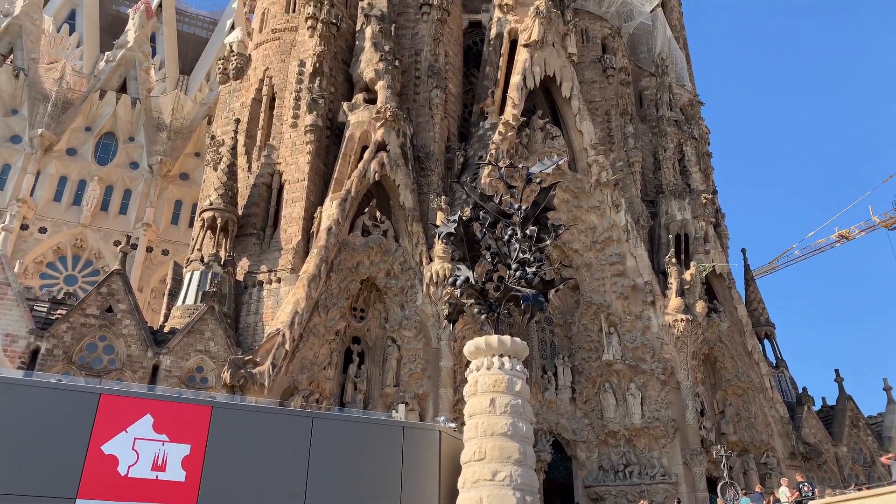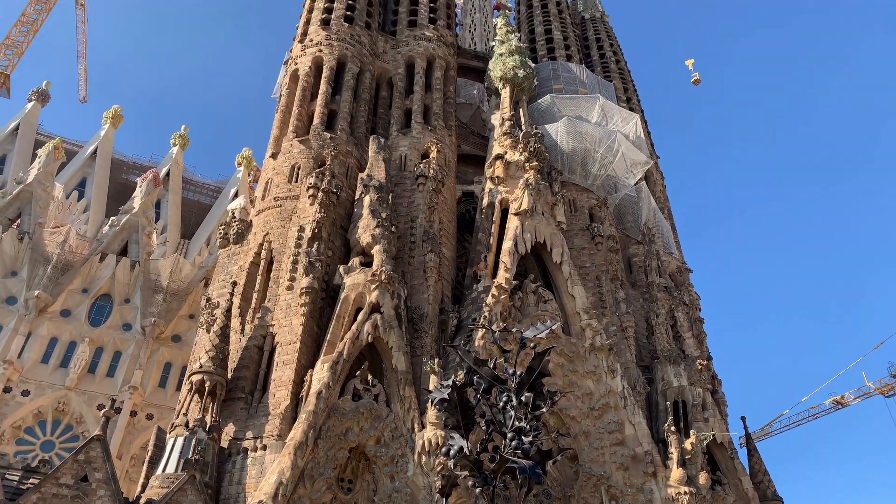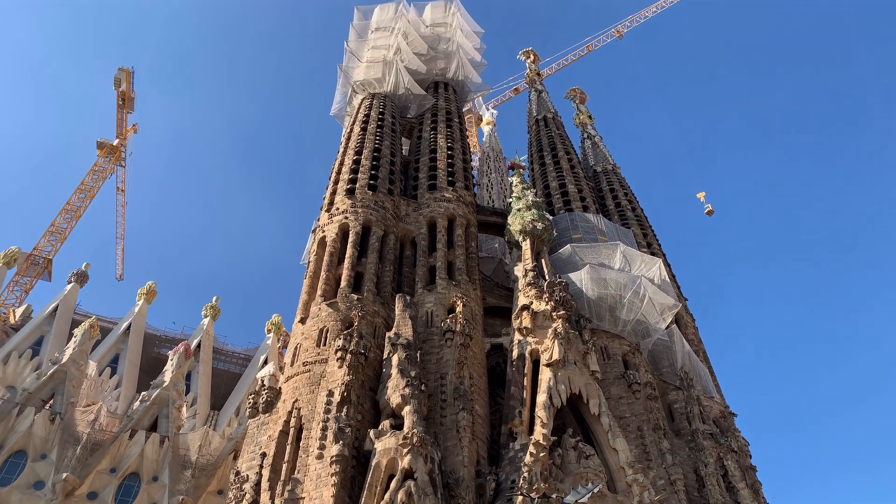Hello everyone and welcome back to JT Armago. Today we are going to visit the La Sagrada Familia in Barcelona.